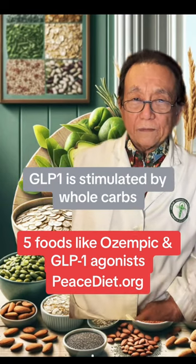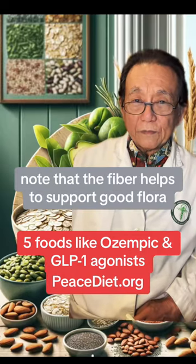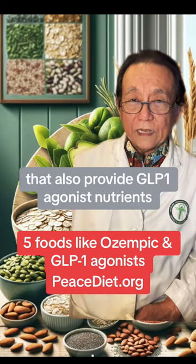GLP-1 is stimulated by whole carbs, fats, proteins, and fiber. Note that the fiber helps to support good flora that also provide GLP-1 agonist nutrients.